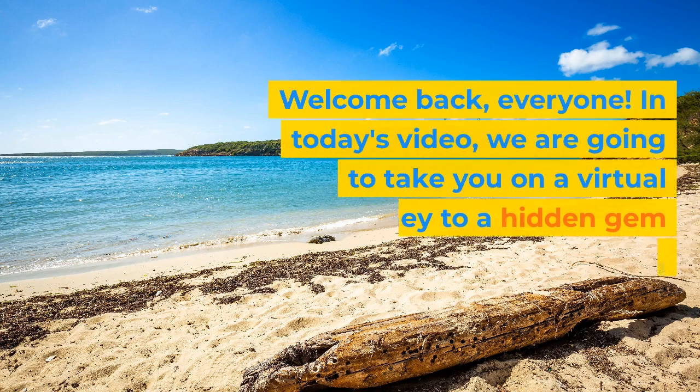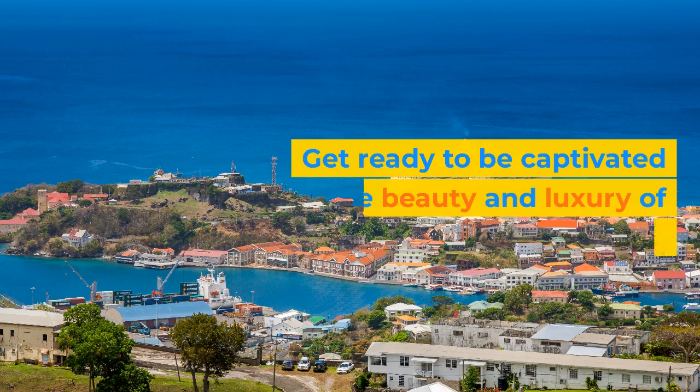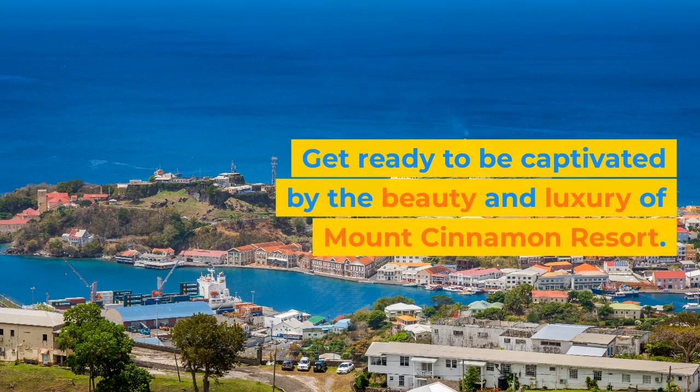Welcome back, everyone. In today's video, we are going to take you on a virtual journey to a hidden gem nestled along the stunning shores of Granada. Get ready to be captivated by the beauty and luxury of Mount Cinnamon Resort.